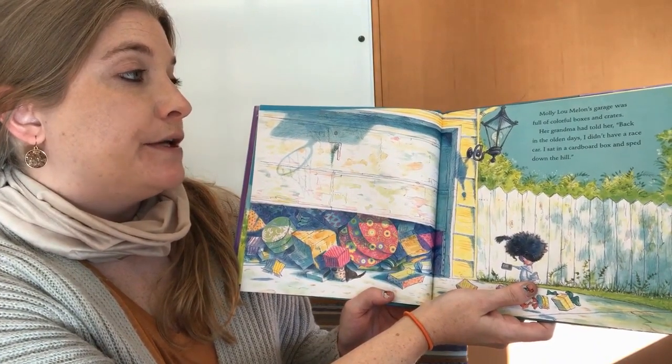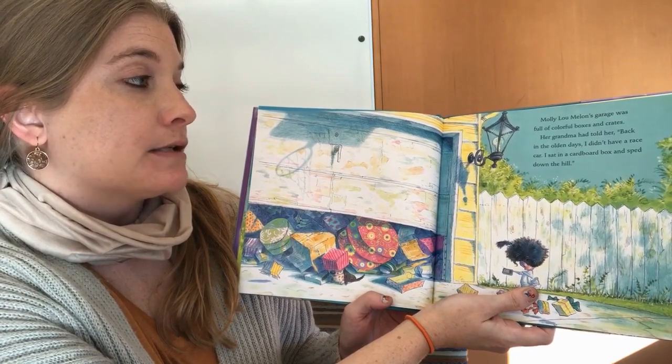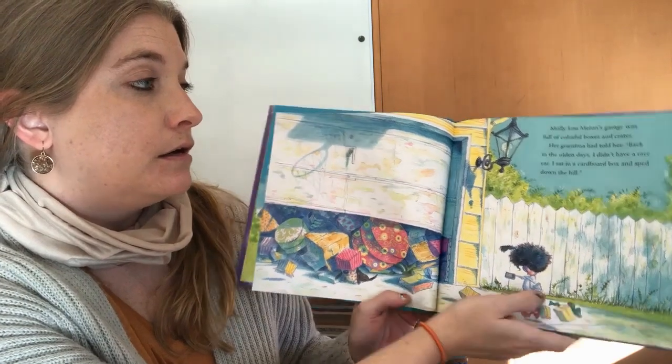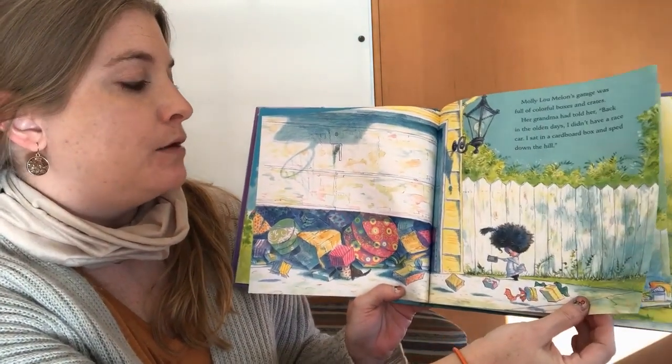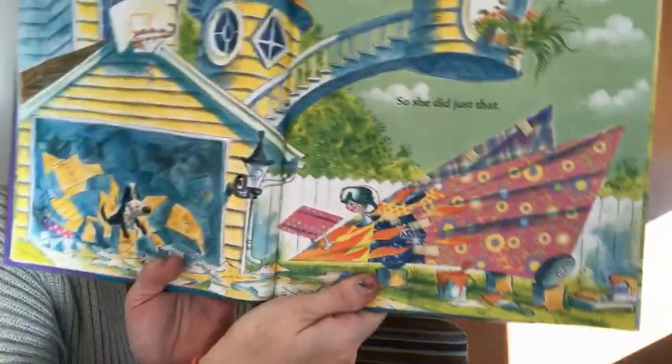Molly Lou Melon's garage was full of colorful boxes and crates. Her grandma had told her, back in my day I didn't have a race car. I sat in a cardboard box and sped down the hill. So she did just that.